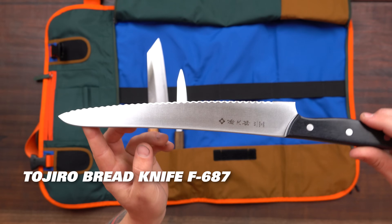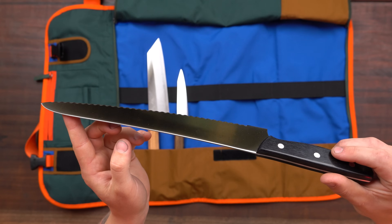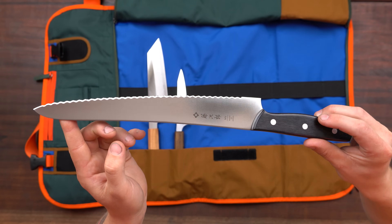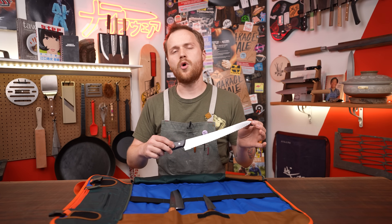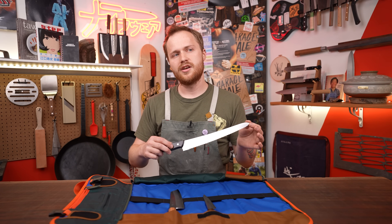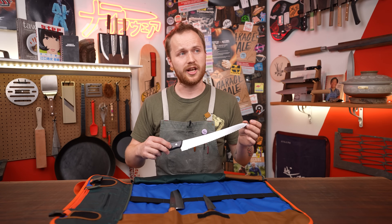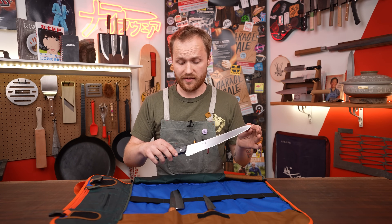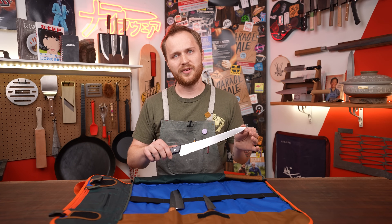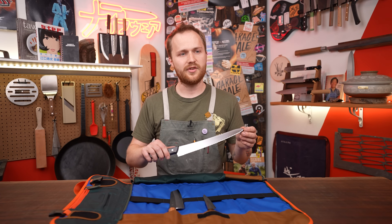The next knife I've got is a bread knife — this beautiful one from Tejiro, really easy to look after, does not break the bank. When I've been using bread knives in previous jobs, you can do it for so many things. I've used a knife almost exactly like this for everything from slicing bread to portioning big slabs of pork belly and everything in between. It's a great knife. It's comfortable. It's not fussy. It'll do sourdoughs, it'll do brioche, it'll do whatever you put to it.